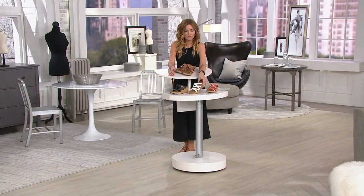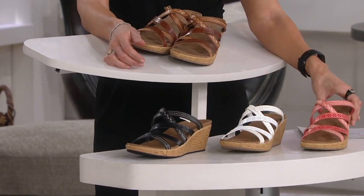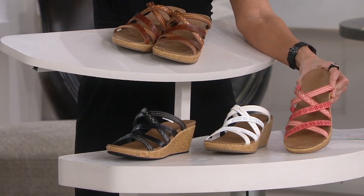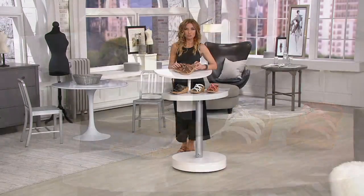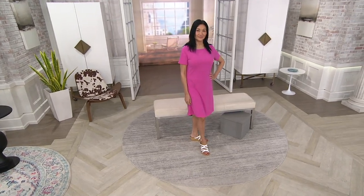We have it in the black, the white, the coral — I love that Skechers did it in this almost muted coral so it's not something super bright that's going to clash with what you're wearing — and then here it is in the brown. We have 1,400 orders, brand new today, with a great discounted sale price of $42.48 and an easy pay of $8.50.